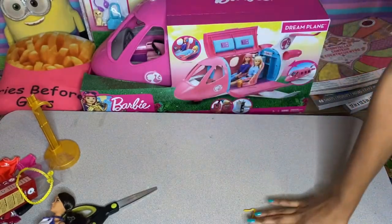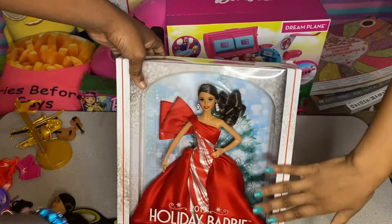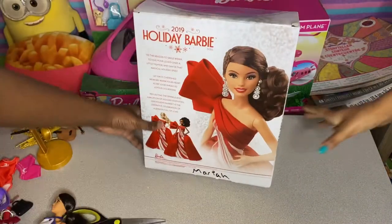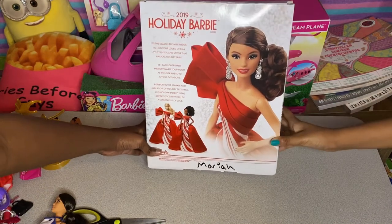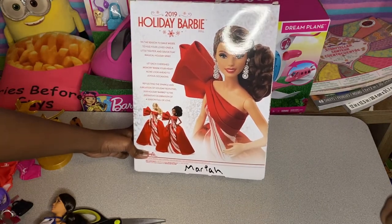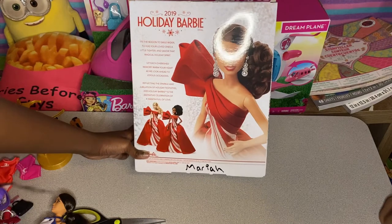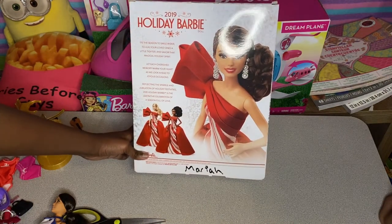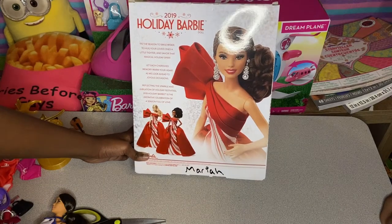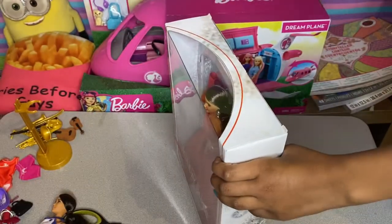Next is the 2019 Holiday Barbie Signature doll, for ages six and up. Her name is Mariah. The box reads: 'Tis the season to smile wider, to hug your loved ones a little tighter, and savor that magical holiday spirit. Let each cherished memory warm your heart as we look ahead to joyous occasions, reflecting the sparkle and jubilation of holiday festivals.' The 2019 Holiday Barbie is a celebration of a season full of love.